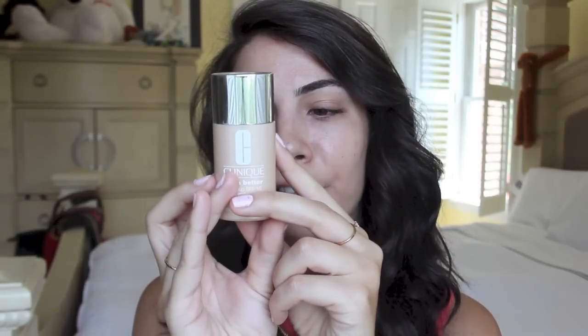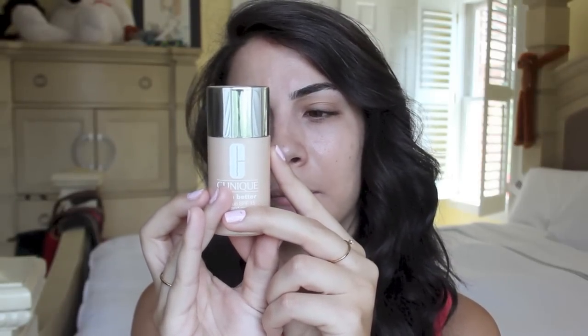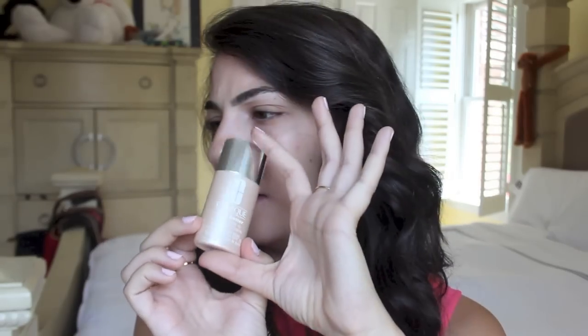So it comes in packaging like this — it is one of the smallest foundations I own. The amount of product is one fluid ounce, or 30 milliliters. It does seem a little bit smaller than a lot of my other foundations, but the catch is that a little bit goes a long way — I have found that.